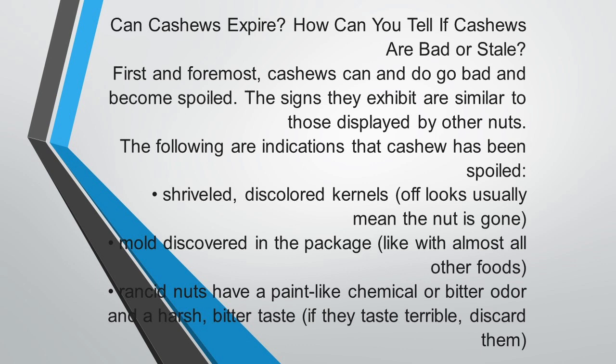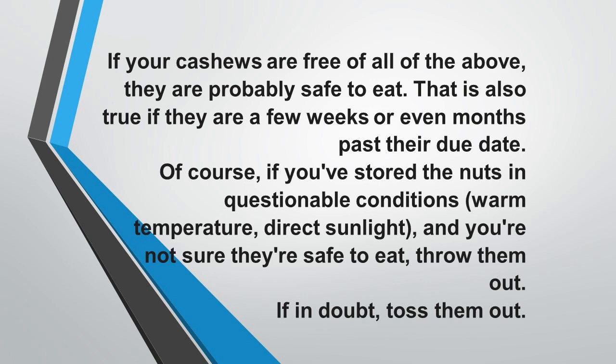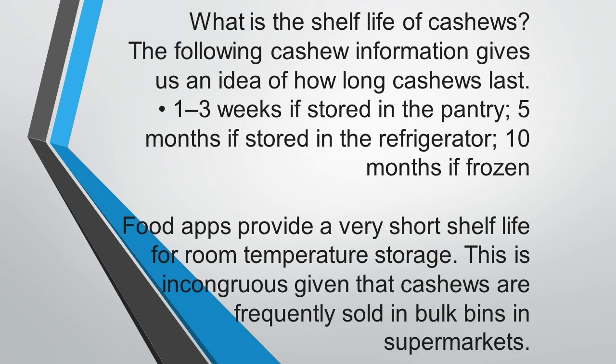If your cashews are free of all of the above signs, they are probably safe to eat. That is also true if they are a few weeks or even months past their due dates. Of course, if you have stored the nuts in questionable conditions — warm temperature, direct sunlight — and you are not sure they are safe to eat, throw them out. If in doubt, toss them out.